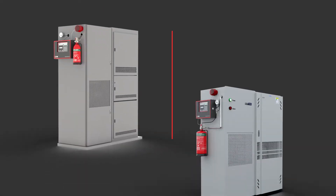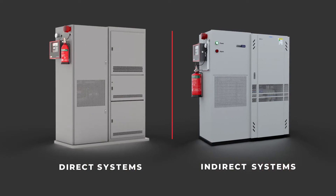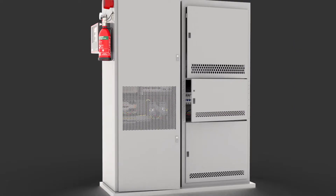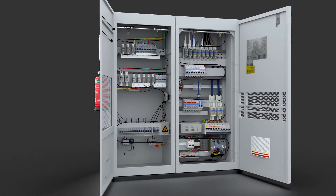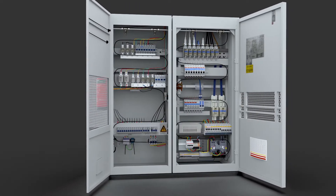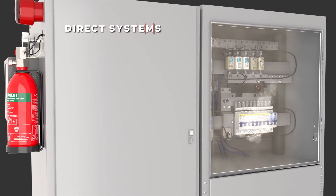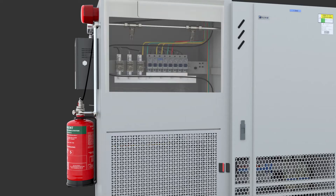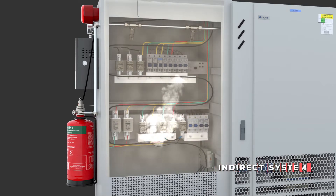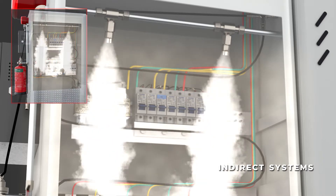The CQRS systems come in two prime variants — the direct and the indirect system. Direct systems are generally meant for spaces that are compartmentalized, whereas indirect systems are designed for non-compartmentalized cabinets. In the direct system, the pneumatic heat-sensing tube works both as a detection sensor and as the discharge line for the extinguishing agent. In the indirect system, the pneumatic heat-sensing tube acts as the detection element, and once the fire is detected, the extinguishing agent is discharged from a separate discharge line.